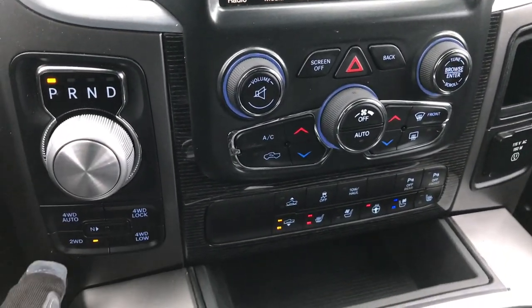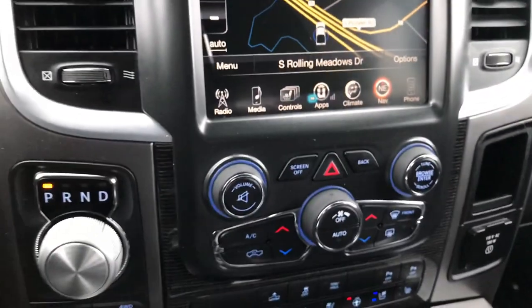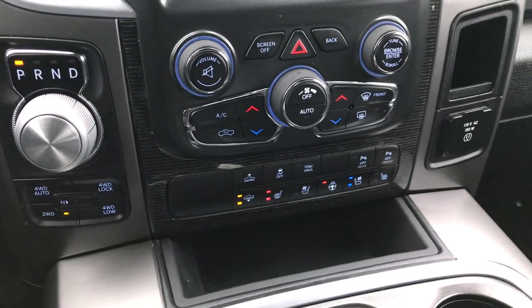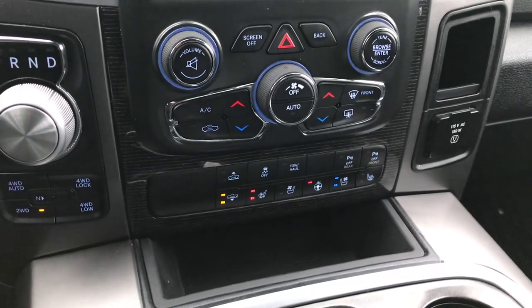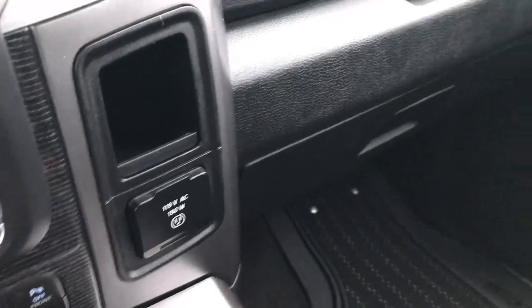Turn-dial 8-speed automatic transmission. 4-wheel drive push button with the auto feature. It also has the four corner air suspension on this truck. Right now it's in the lowest level possible, but you can do off-road one and off-road two. And it has a 115 volt, 150 watt plug-in.